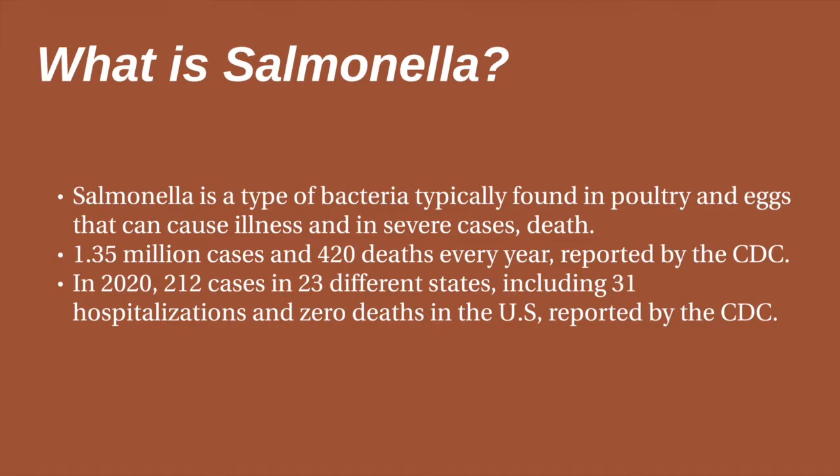In 2020 alone, 212 cases of salmonella in 23 different states, including 31 hospitalizations and zero deaths, were reported, and a spike of 87 patients were recorded in the last couple of months.